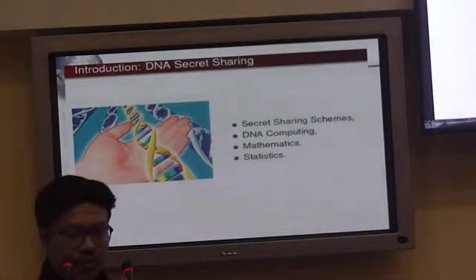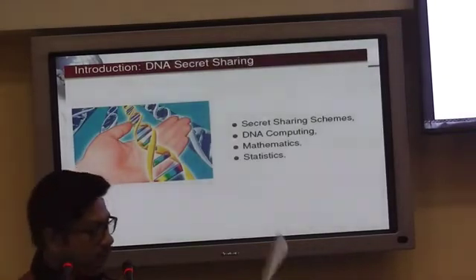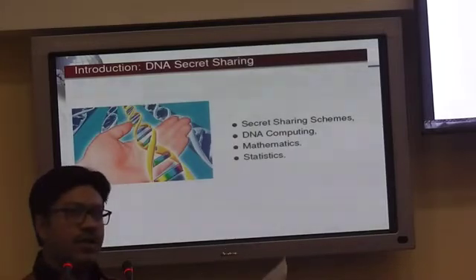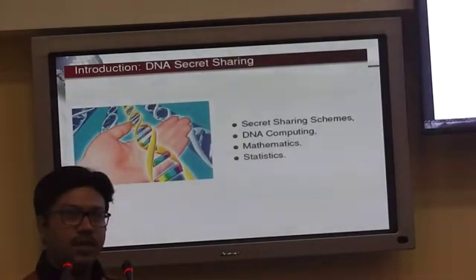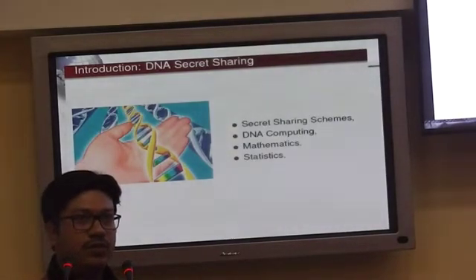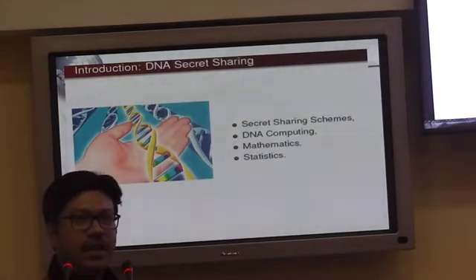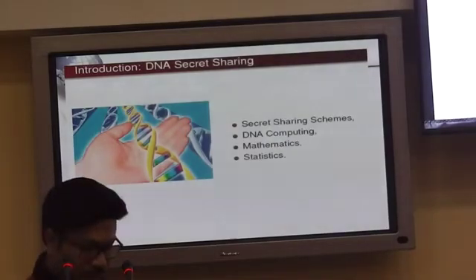Now let's move to the DNA part. Suppose somebody is suspected of carrying a share. If they are searched, someone could grab it, and if it is destroyed, the person holding the other share will have no use for it. So the physical security of each share is very important. This led me to think of a mechanism where the size of the share is so small it cannot be seen with the naked eye — and DNA technology came to mind.